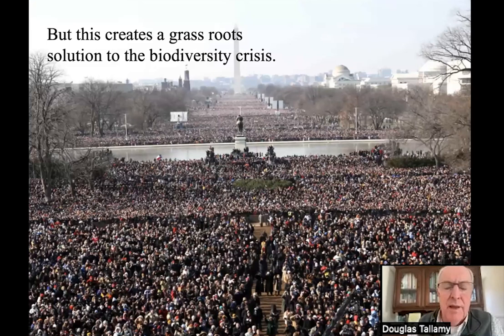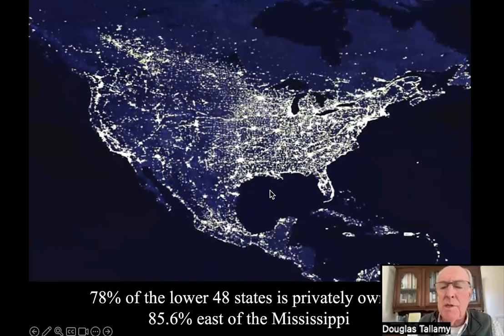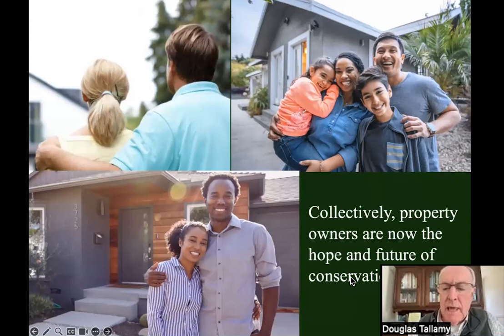This creates a grassroots solution to the biodiversity crisis. There are millions of us out there, and if each one of us took care of the little piece of the earth we could influence, we would make a lot of headway. We've got to focus on private property: 78% of the entire lower 48 states is privately owned; 85% east of the Mississippi is privately owned. If we don't practice conservation on private property, we are going to fail. Property owners are now the hope and future of conservation.